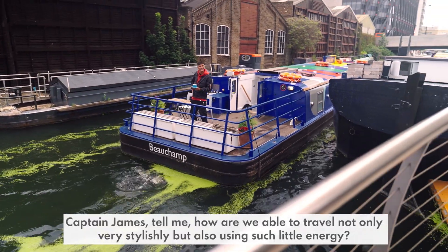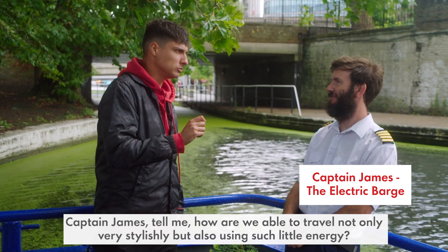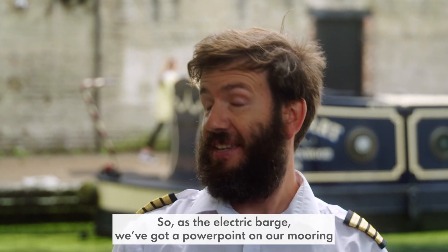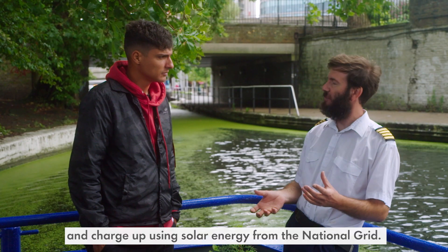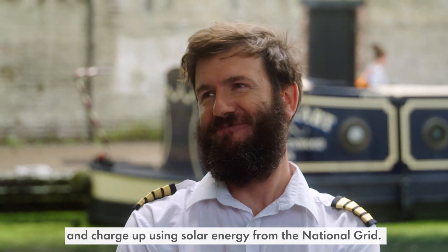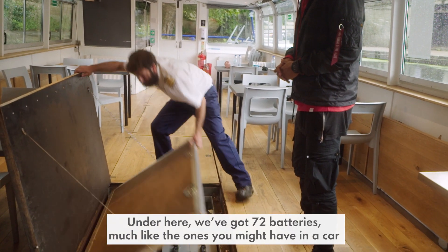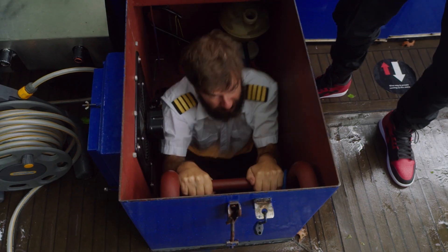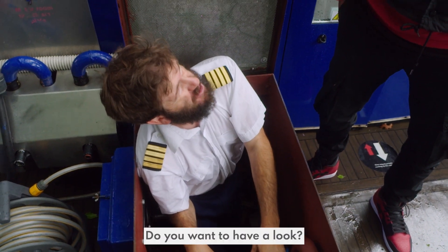Captain James, tell me, how are we able to travel not only very stylishly, but also using such little energy? So as the electric barge, we've got a power point on our mooring and charge up using solar energy from the national grid. Under here we've got 72 batteries, much like the ones we might have in a car. And down here is the motor room, where the motors are that drive the boat.